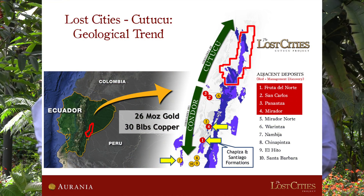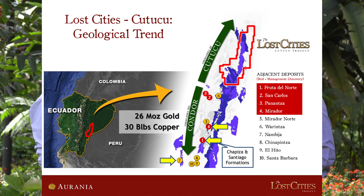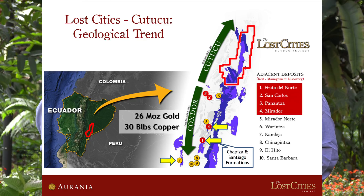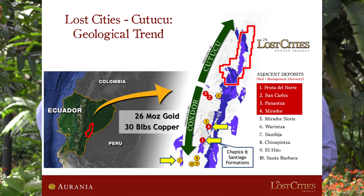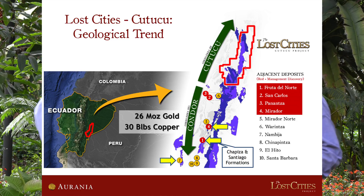We already know what kind of deposit we can expect in the Kutuku. We have the same geological environment, so we can expect to have a porphyry copper like Mirador just to the south of the Kutuku, but also a gold deposit like the one the Kinross team found at Fruta del Norte, which is an intermediate epithermal gold deposit. The copper resources down there are 30 billion pounds — a huge target. And Fruta del Norte is a world-class gold-silver deposit. There is also Nambija to the south, which is one of the lost cities and it's a huge skarn deposit.